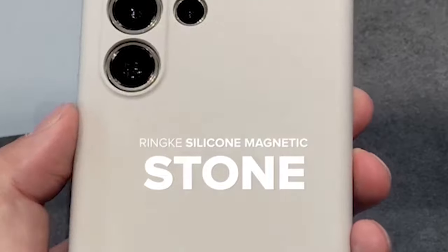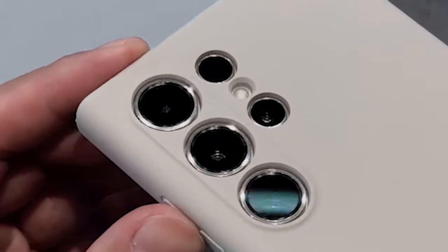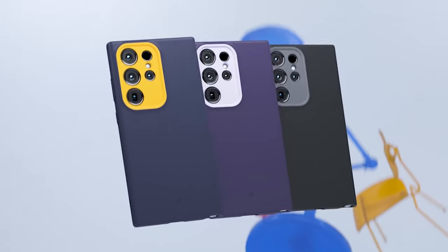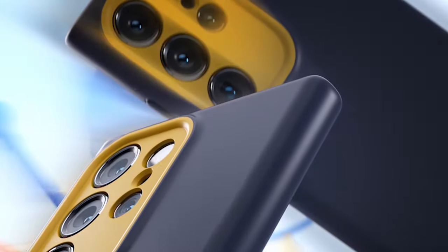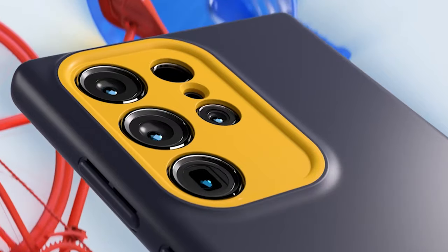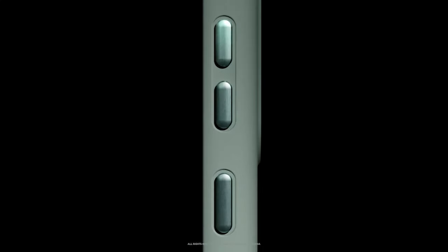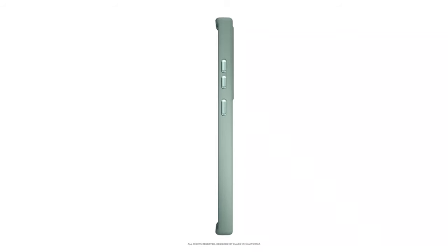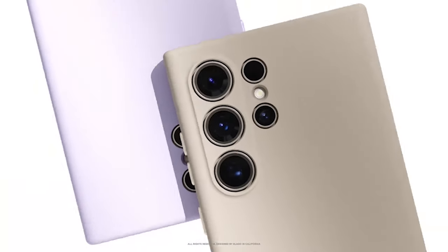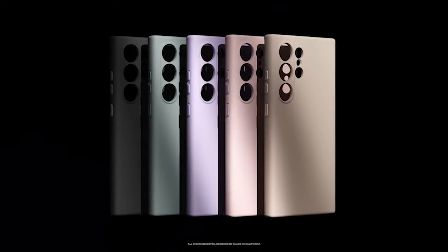Discover ultimate protection and style for your Samsung Galaxy S24 Ultra with the top 3 silicon cases. Crafted with precision, these cases seamlessly blend durability and aesthetics, shielding your device from drops and scratches without compromising on elegance. The slim design ensures a comfortable grip, while precise cutouts offer easy access to ports and buttons.